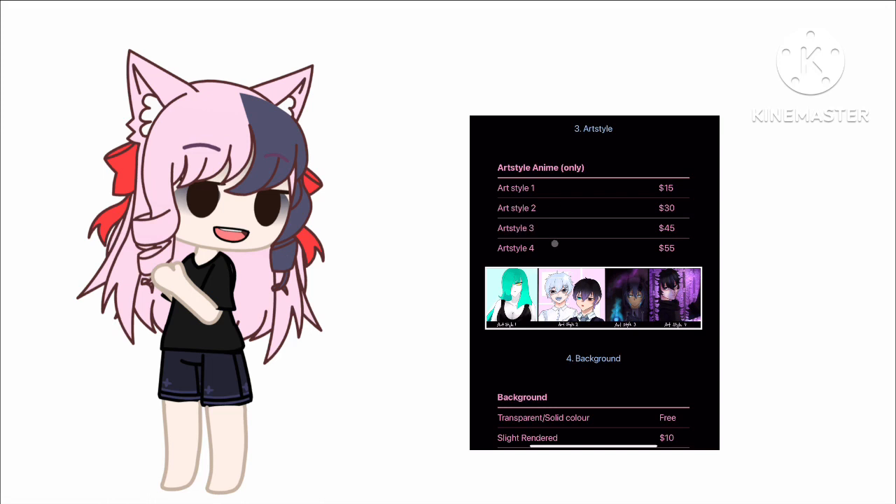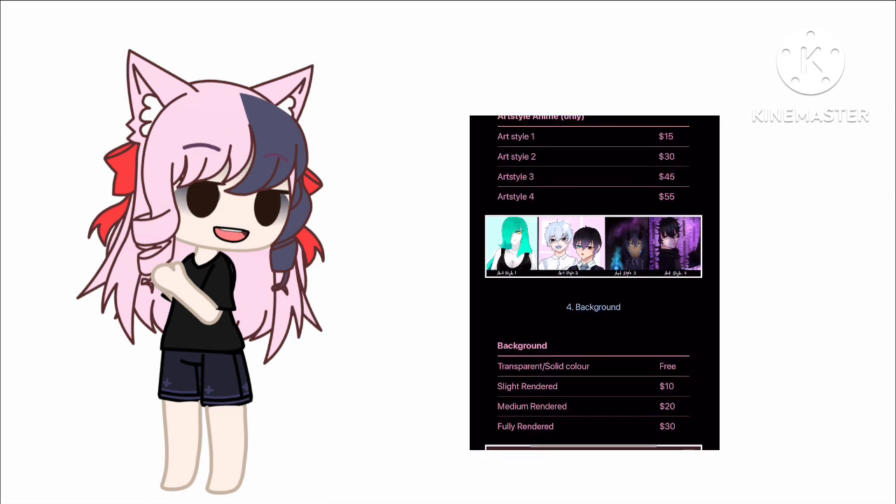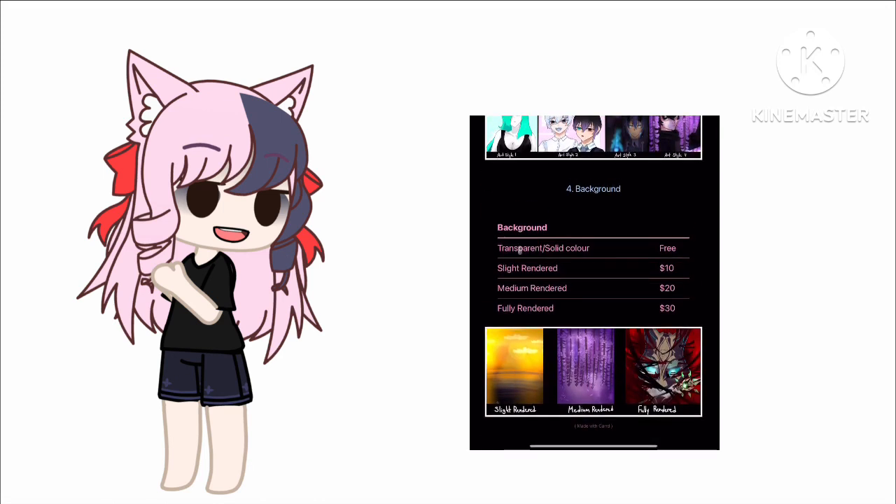Then it's three art styles — which is actually four art styles. I don't know, there's no script, I'm just yelling. And you know, the first one, second one, the third one, and the fourth one.